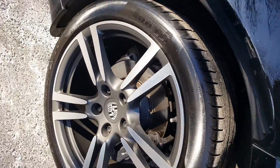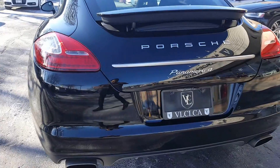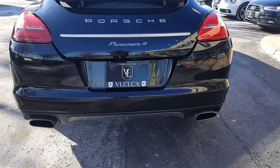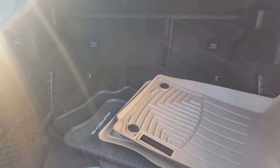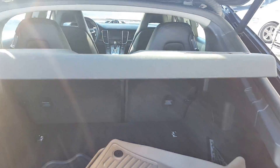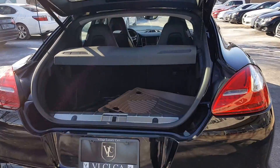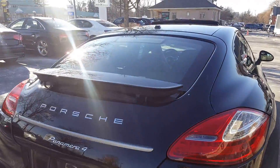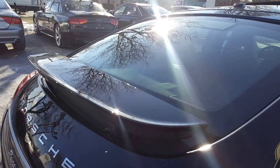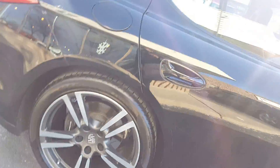Pirelli tires, automatic trunk release, all the mats. This spoiler comes out. 20-inch wheels.